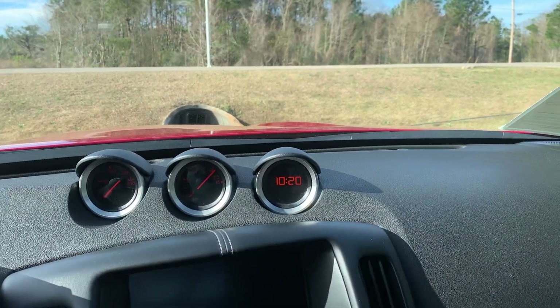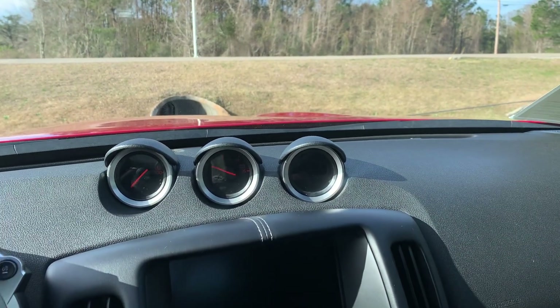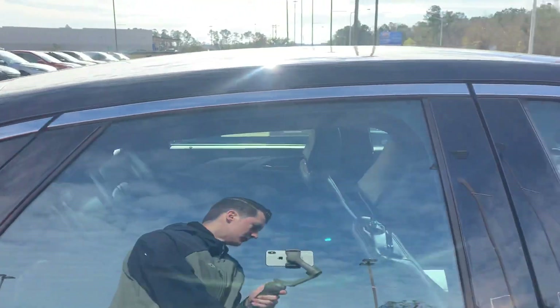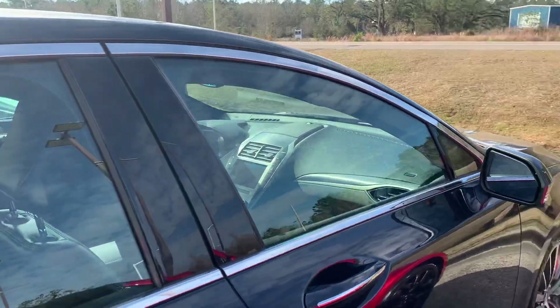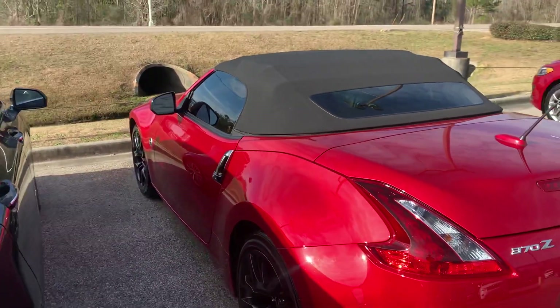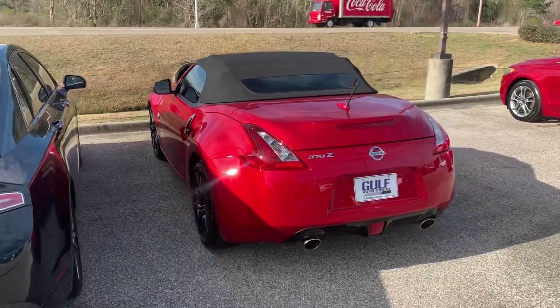If there's anything we could do for you on this Nissan, please just let us know — we'd be happy to see what we can do. Again, my name is Christian Puckett and this is the 2019 Nissan 370Z Touring.